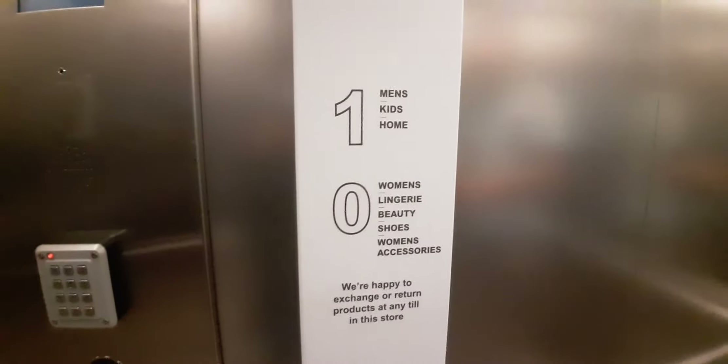It's an Otis Gen 2 lift. Capacity 21 persons, 1,600 kilos, made in 2006. Security card up there. Full directory.